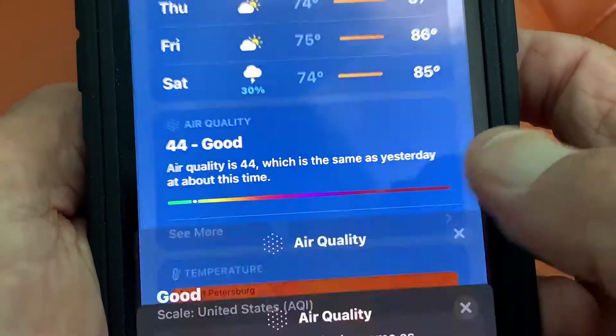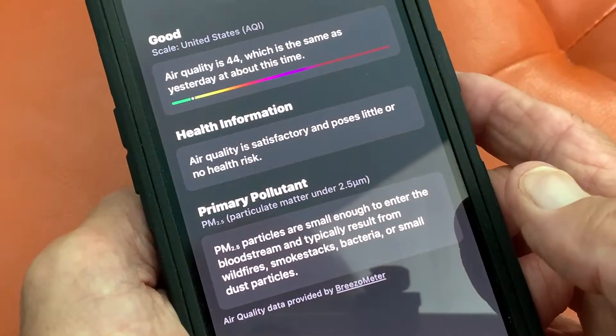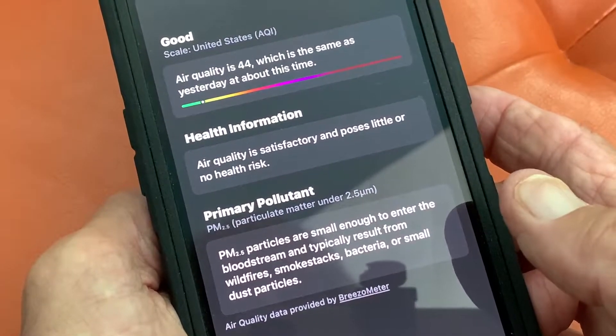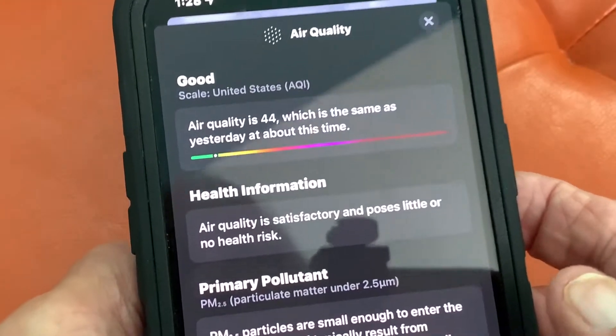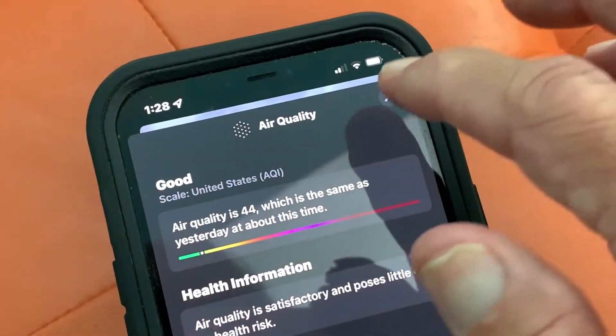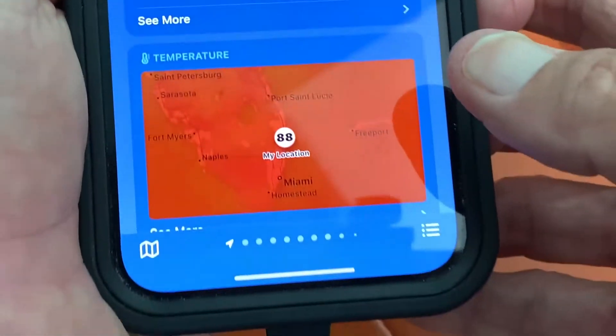Now, if you want to see more, you can click here, and it brings up this page and gives you even more information about pollutants, general health, and other information. It says it's good — today is good. So if you want to get out of that and go back, you just click here, and it brings us back to air quality. And here's our temperature map — check this out.